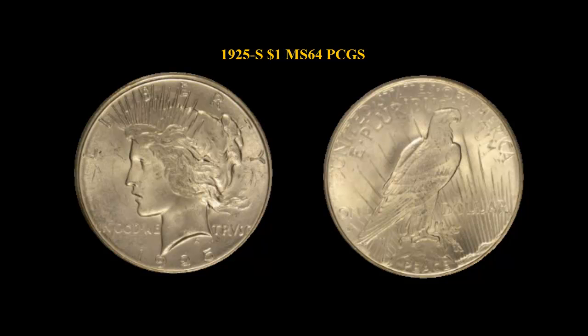1925 S Peace Dollar PCGS MS 64. Bright white near gem of this prized San Francisco mint Peace Dollar. Very clean and attractive for the grade. Would fit well in a high end set.